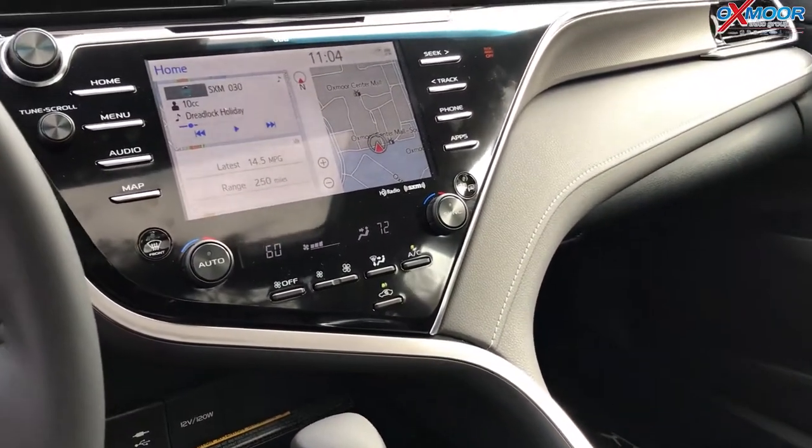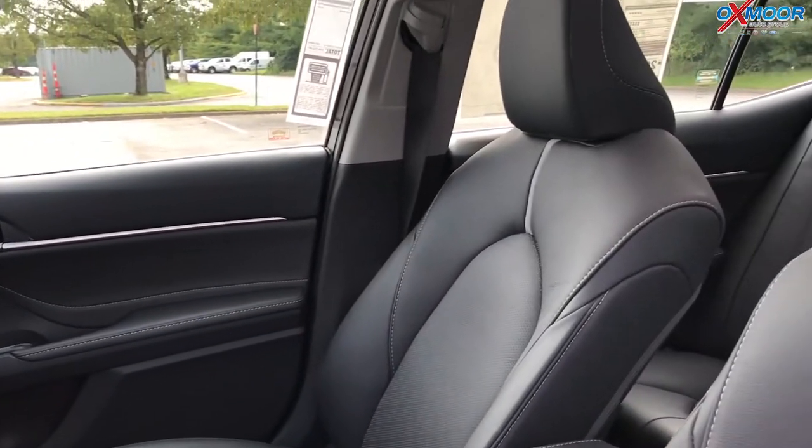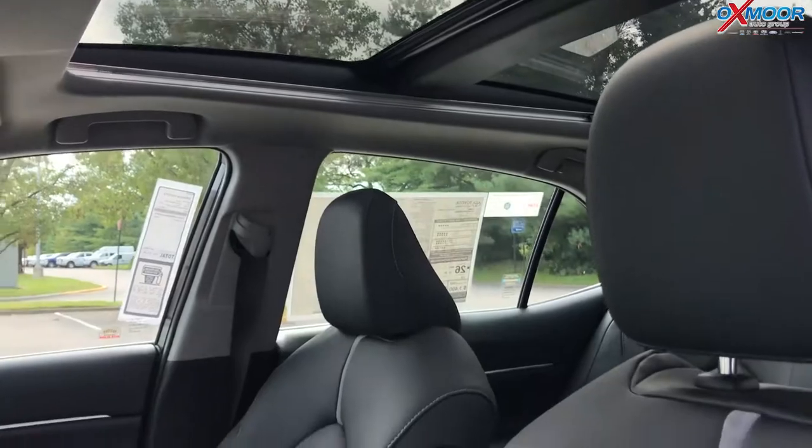This one has radio with XM radio, all the connected app services, remote connect, and safety connect. It's got a panoramic sunroof as you can see up there, which is really cool.